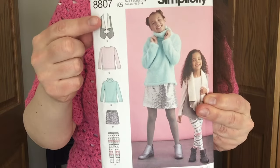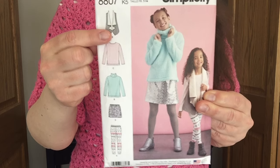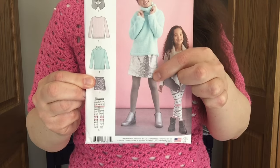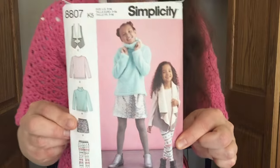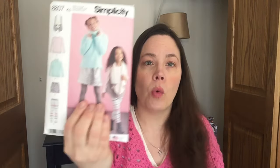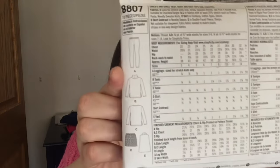The pattern includes a waterfall-style vest, a simple tunic, a sweatshirt or pullover, a miniskirt, and leggings — almost like a little capsule wardrobe pattern pack. It's sizes 7 to 14. I traced the leggings and plan to make those for her this weekend because she loves the ones I made before. I try to make something for the older niece and something for the younger. I made a couple of tops for the older one last week since she turned ten.